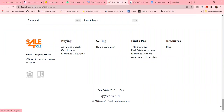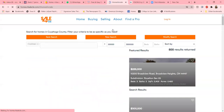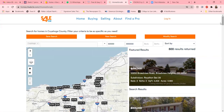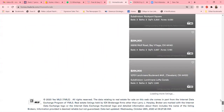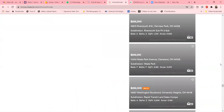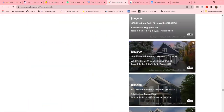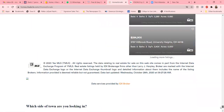And of course, they do have the IDX component, which is really good for zeroing in, for ranking, for traffic, and most importantly, getting leads. Here you see the data services provided by IDX Broker. So you're hooked up to your MLS and all of the information that you need is provided there for you.